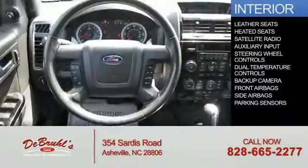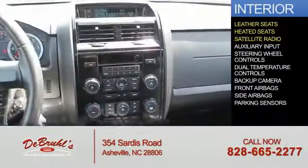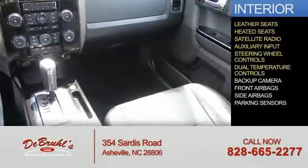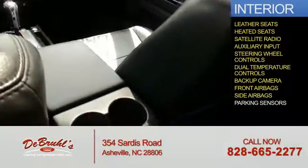Inside you'll find leather seats, heated seats, a satellite radio, an auxiliary input, steering wheel controls, dual temperature controls, a backup camera, front airbags, side airbags, and parking sensors.